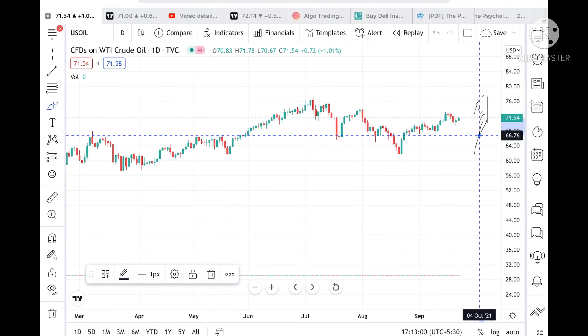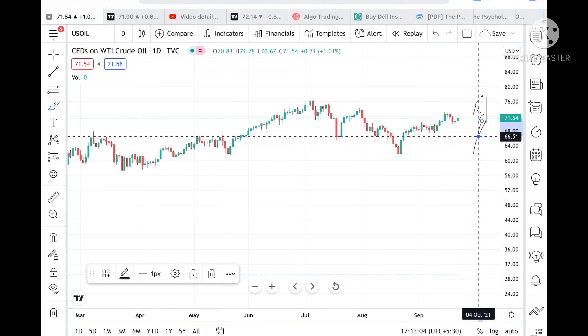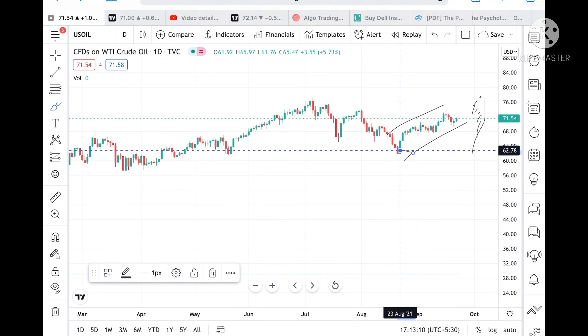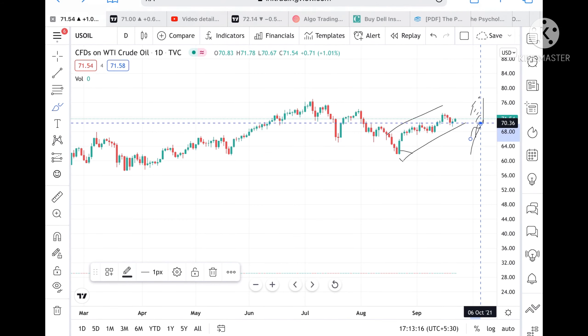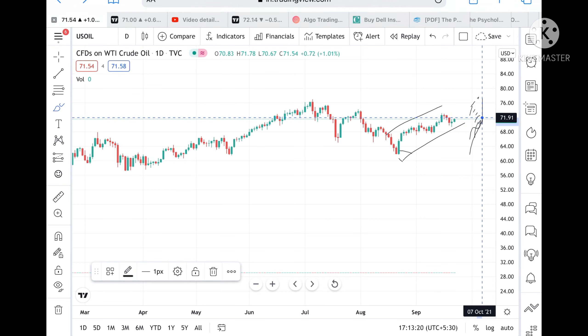If the price didn't go upside, it didn't reach 71.54. But I want to tell you that the overall trend since 23rd August is upside. With a stop loss of 70.36, we can see the trend is on the upside.